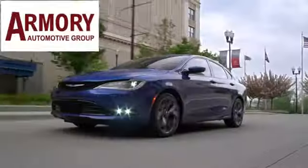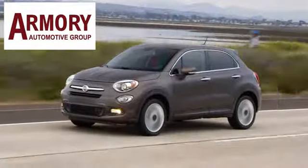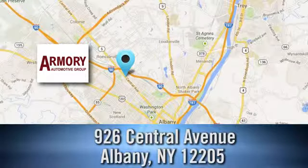Take it for a test drive today. For service, selection, and value, choose Armory Garage. Stop in today and check us out. We are conveniently located at 926 Central Avenue in Albany, New York.